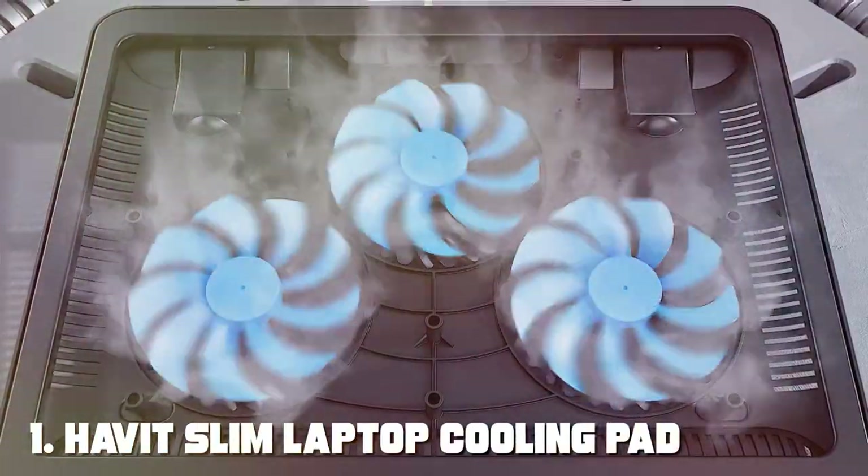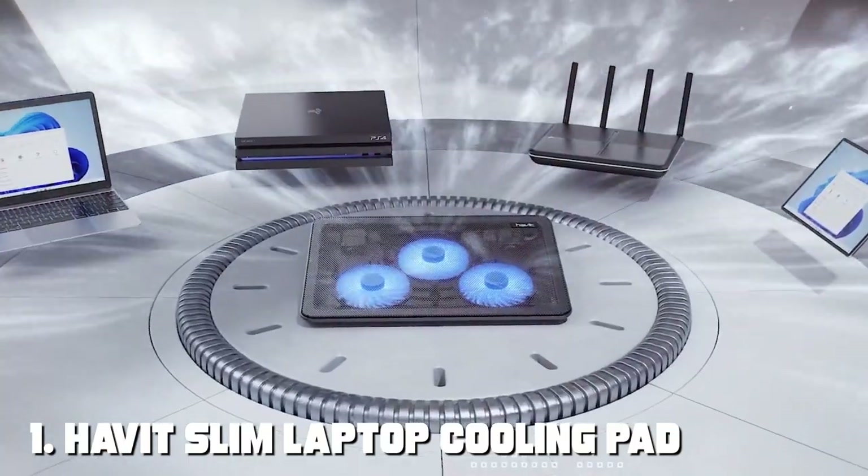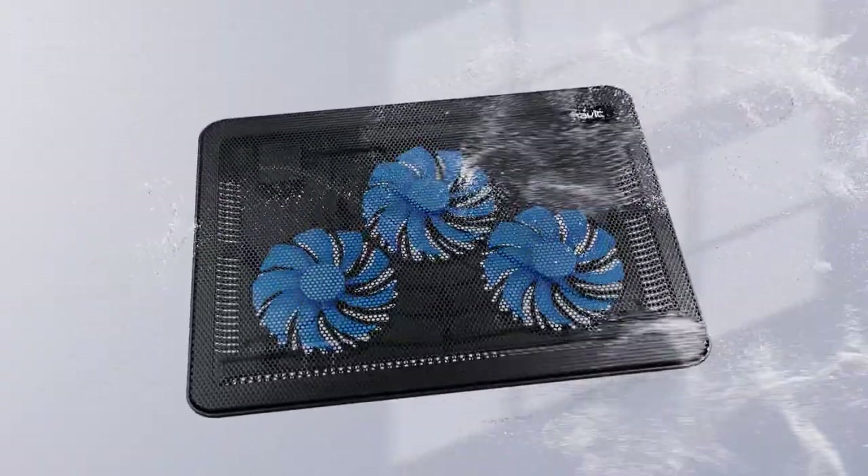Number 1: Havit Slim Laptop Cooling Pad, 15.6 to 17 inch — three fans, USB-powered.